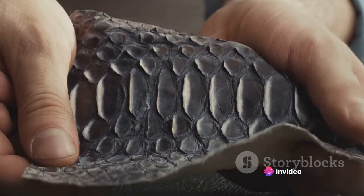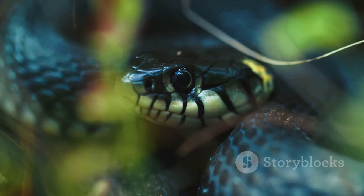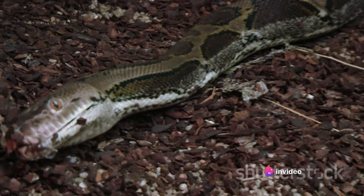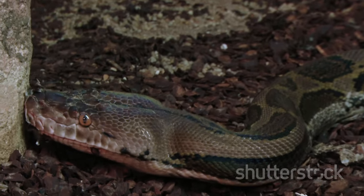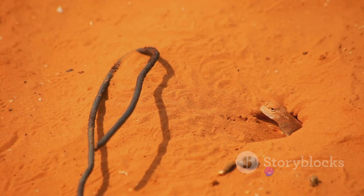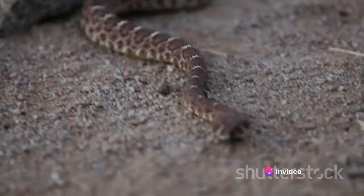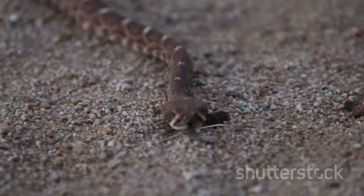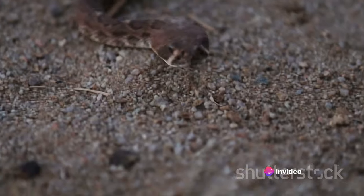Let's explore some of the most common health issues that pet snakes often face. Firstly, respiratory infections. These are usually brought on by improper habitat conditions, such as low temperatures or high humidity levels. Signs of a respiratory infection can include wheezing, mucus around the mouth or nostrils, and a lack of appetite. If you notice these symptoms in your snake, it's time to consult a vet. Next, mites. These tiny parasites can infest your snake's skin and cause significant discomfort. A snake with mites may frequently rub its body against surfaces to ease the irritation. You might also spot tiny black or red dots moving on your snake's body or in its habitat, in which case you should take your snake to a vet for appropriate treatment.